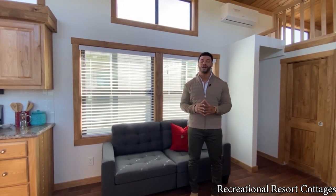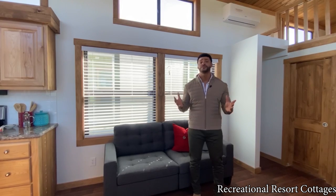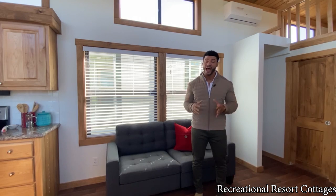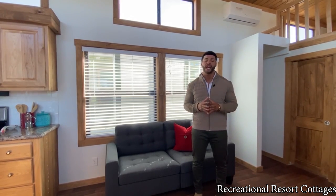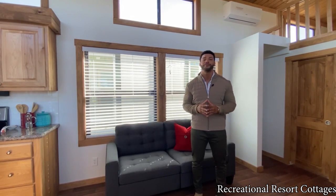Today is a very special Tiny Home Tuesday. If you're subscribed and you've been subscribed for some time, then you understand that the Meadow View is not a new floor plan. It's actually one of our most popular floor plans due to the 15-wide stature and the side porch that you get on this model. So it's very, very popular.